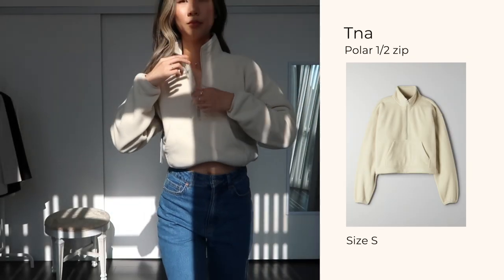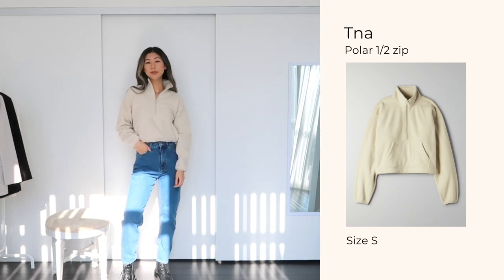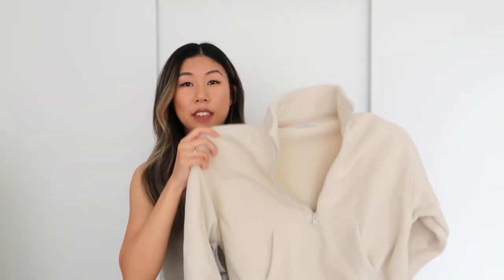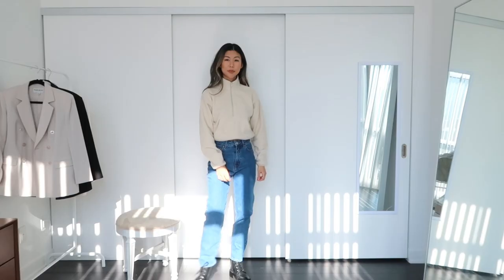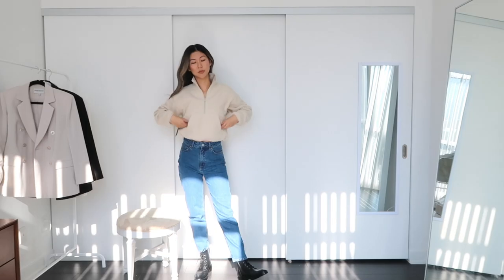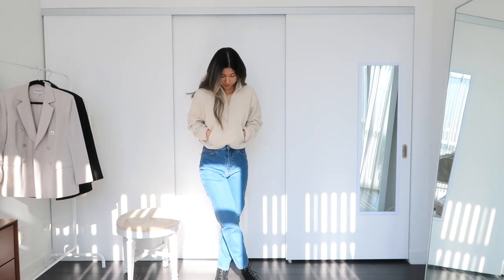The next item is a half-zip sweater by TNA in a size small. It just makes me feel like I'm going to a cottage or on a ski trip — I really like that it's cropped and it has a little drawstring hem so you can tighten or loosen it depending on what you want your outfit to look like. My style is very easy and casual, and I think this is a perfect addition to my personal style. I styled it with the same dark wash mom jeans and combat boots — a cute, warm, great basic outfit.